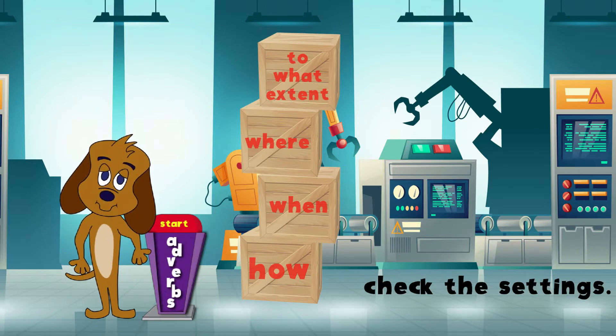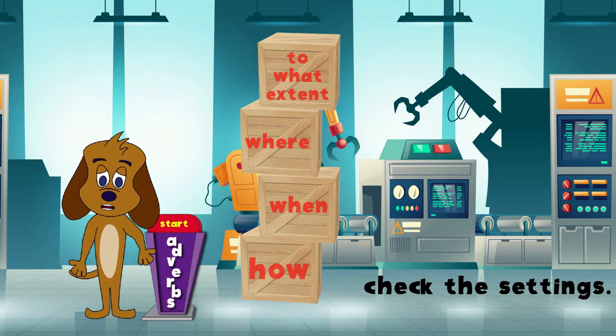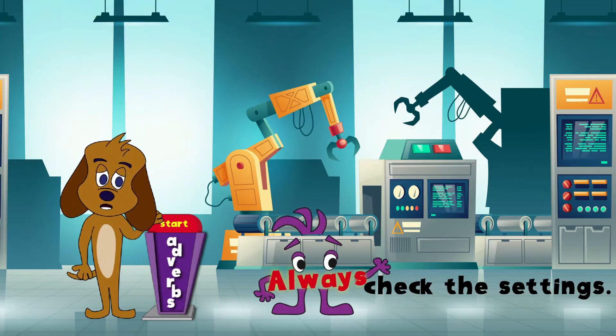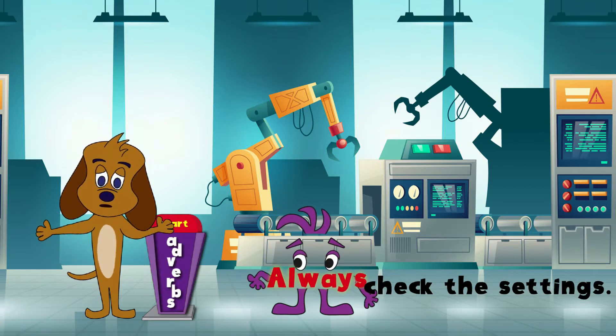With one push, I can make a sentence come alive by adding an adverb. Here it goes. Oops, I didn't check the settings. The power was too high. I made the adverb come alive.